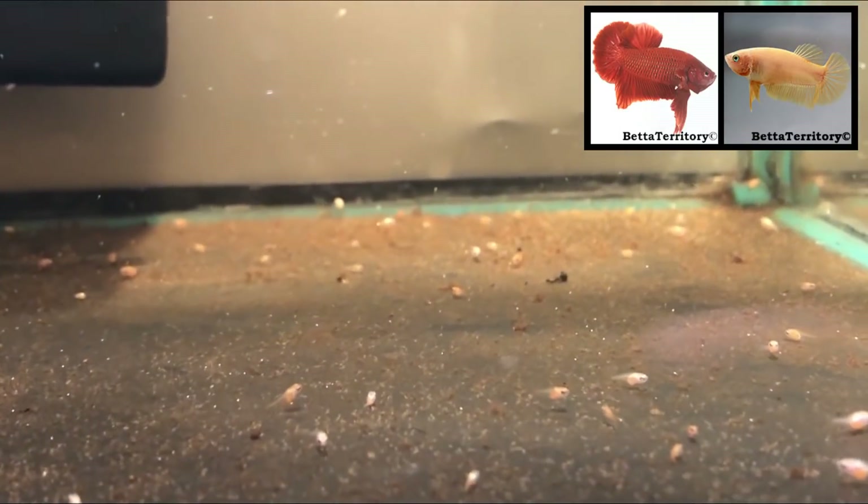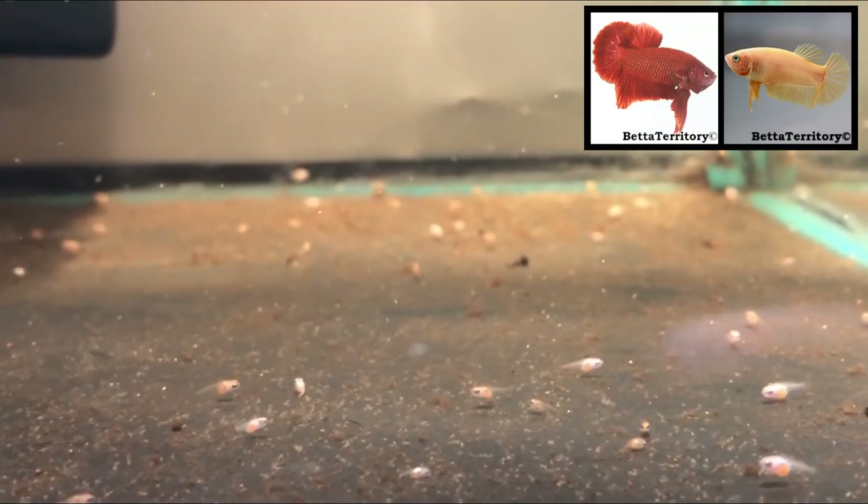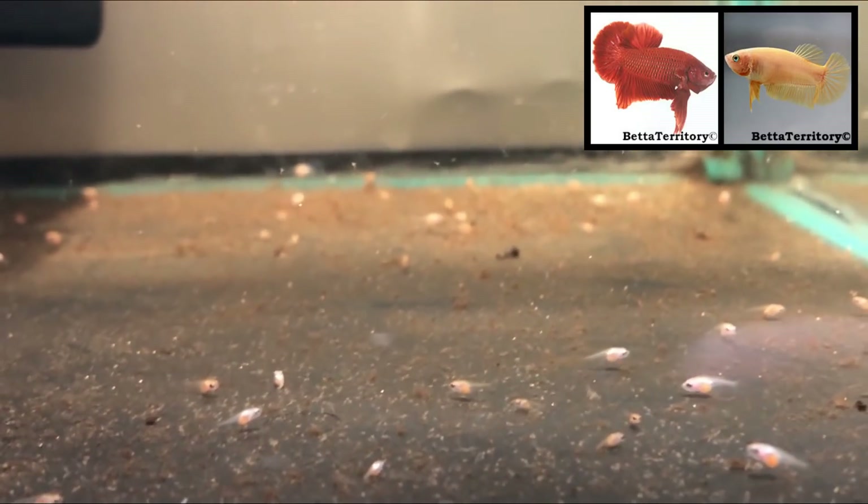These fry are the result of the second cross I did with a dark-body halfmoon plakat male and a Cambodian-based yellow halfmoon plakat female. The fry are now about two weeks old and there are both light and dark-bodied fish in this spawn. I expect that all these fish will become red, as the father of this spawn is not carrying any yellow.